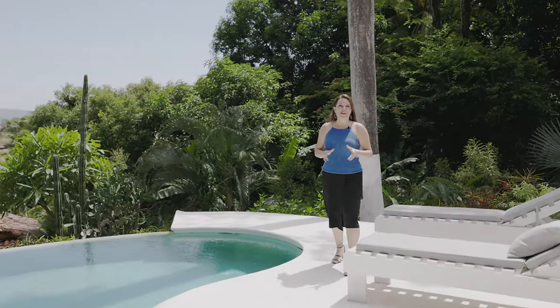Thank you so much for touring Casa Seahorse with me here in beautiful Playa Flamingo, Costa Rica. I certainly hope that you will consider this amazing investment property for your next great investment or your permanent home here in paradise. Pura Vida.